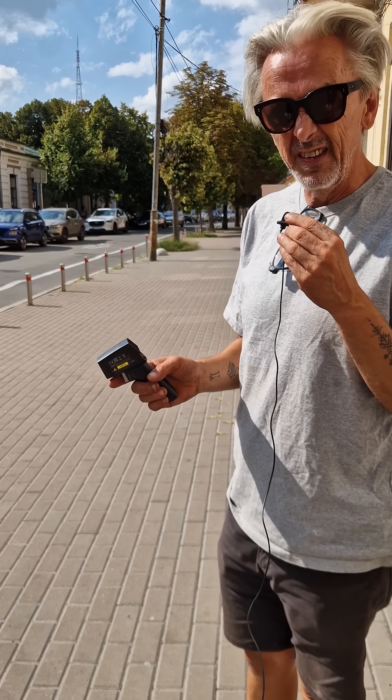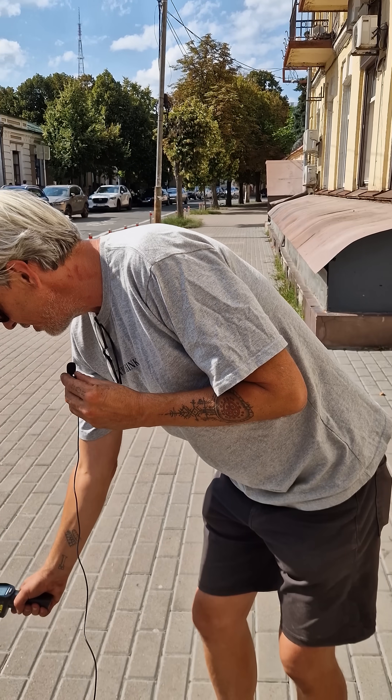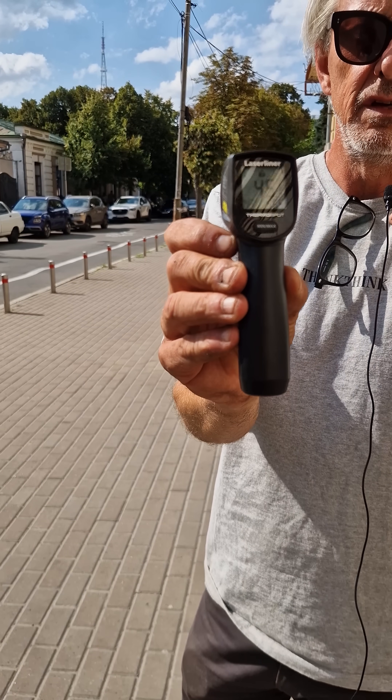This stretch of street in the neighborhood where I live here in Podil in Kyiv — there are no trees on this section. I'm just going to test the temperature. It's 26 degrees today in Kyiv, and just the bricks on the sidewalk, it's 45 degrees.